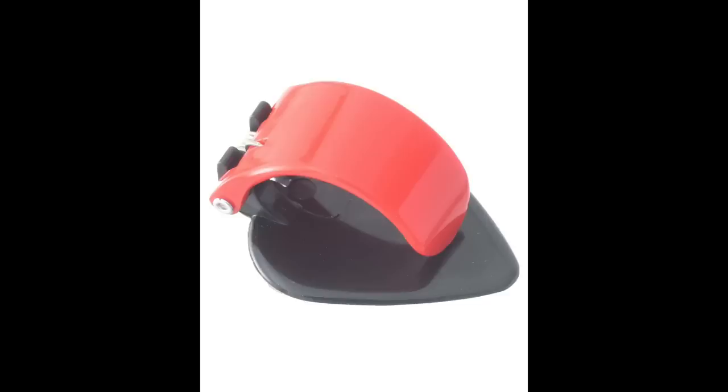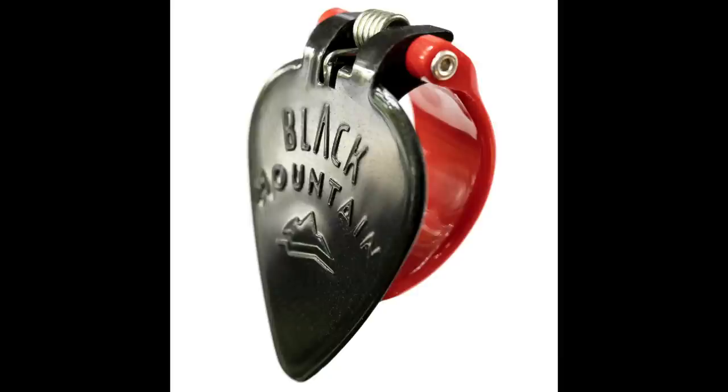Coming in at number three is the Black Mountain pick — specifically the first one they came out with, with the red band and the black flat-pick-looking blade. This thumb pick is extremely comfortable. The band is actually spring-loaded, meaning it kind of clamps itself on your thumb in a comfortable way, which is why it's in the number three spot. This is a great crossover thumb pick. If you find yourself using a flat pick 90% of the time and you're thinking about trying thumb picks, get yourself a Black Mountain pick. The standard is about $5.95 — and when you compare it to the Blue Chip, it's really not expensive at all.